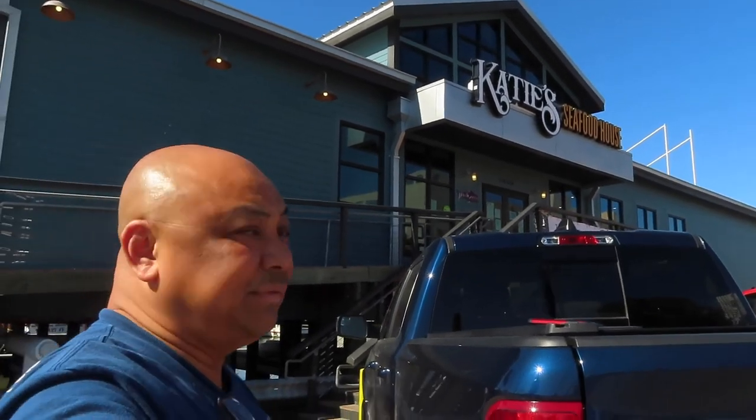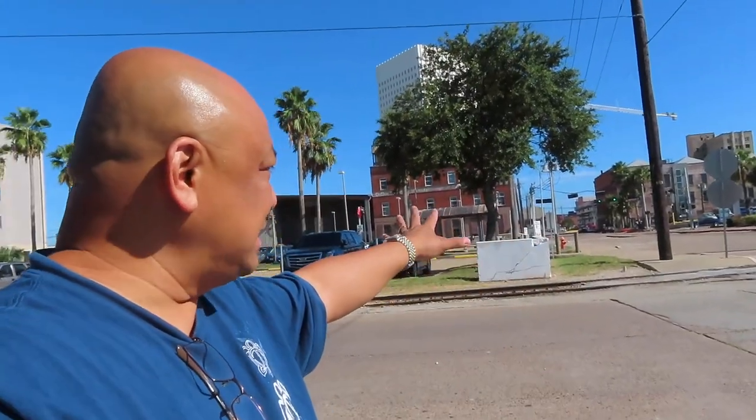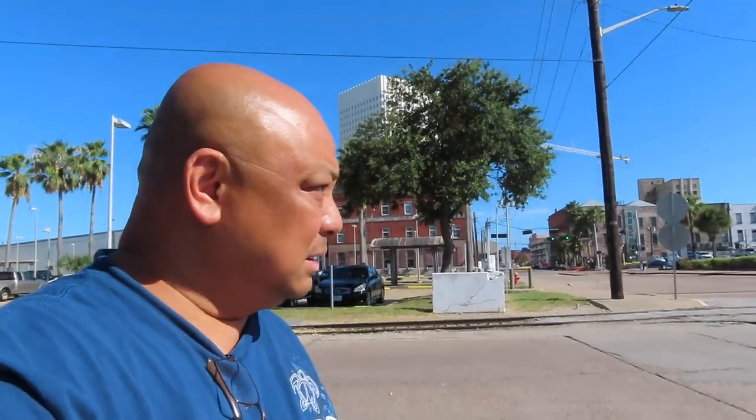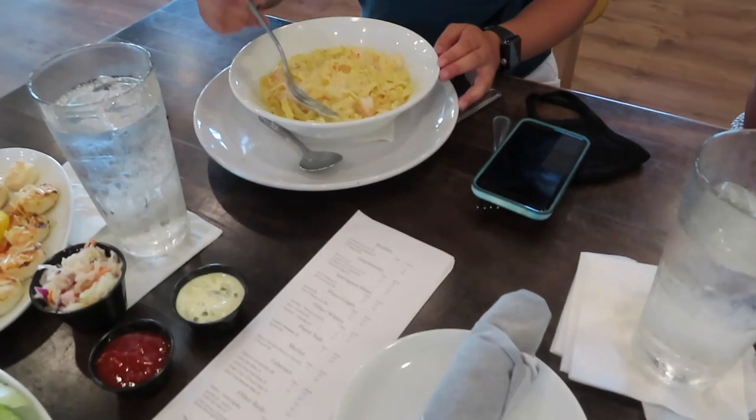Here we are at Katie's Seafood House. It's right on the wharf area. There's the water, and there's the Strand. The reason I don't like coming here is that parking is limited and you've got to pay for parking over at the Strand — it's absolutely ridiculous. I don't want to pay for parking; it's the principle of it. I got a three-fish taco.